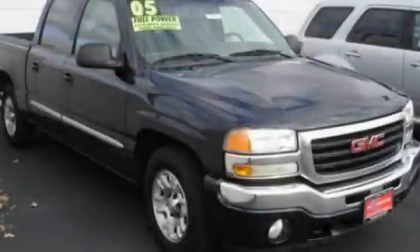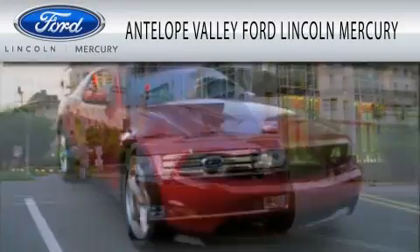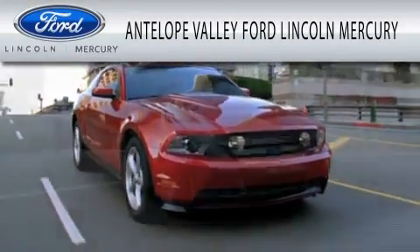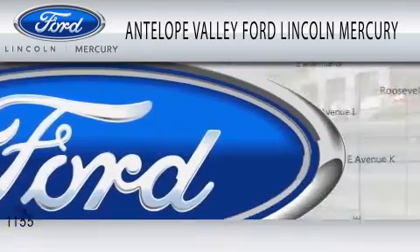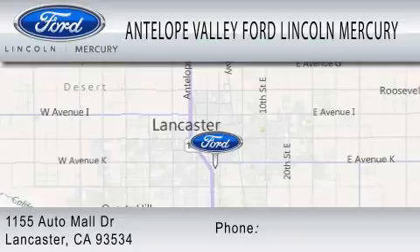We invite you to contact us today to learn more about this vehicle. Antelope Valley Ford Lincoln Mercury is dedicated to doing everything possible to ensure that the experience you have selecting your vehicle is as pleasant as possible. We are located at 1155 Auto Mall Drive in Lancaster.